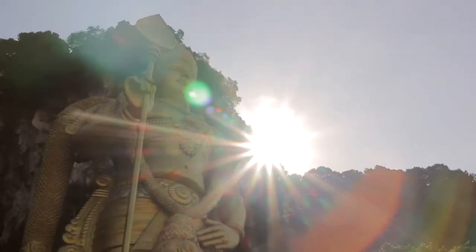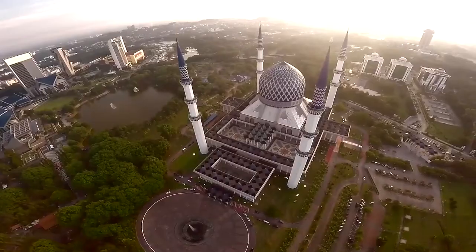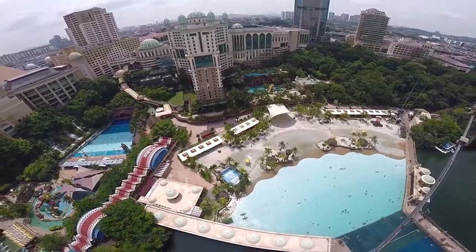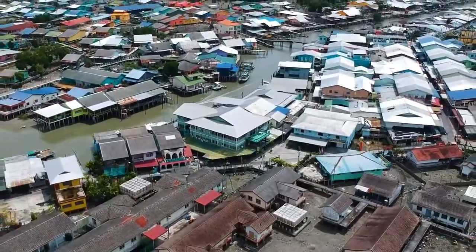Tourist attractions include Batu Caves with its Hindu cave temples, the Sultan Salahuddin Abdulaziz Mosque, Malaysia's top themed park Sunway Lagoon, and Pulau Kittam, or Crab Island.